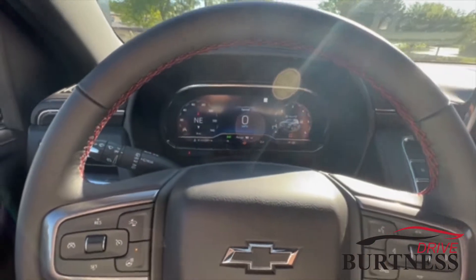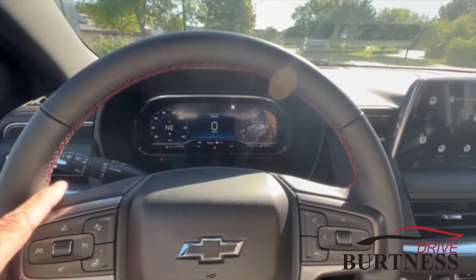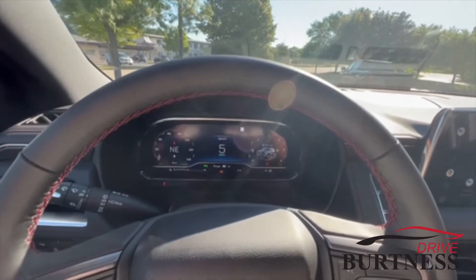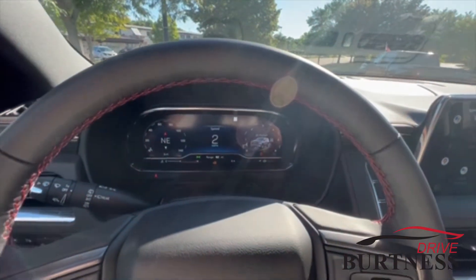The vehicle is here and available if you are interested. Again, this is Brad at Burtness in Whitewater — 262-473-6060. It probably won't be here long, so any questions, holler or stop by. Thanks, Michael.